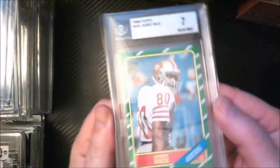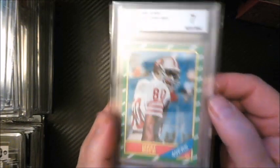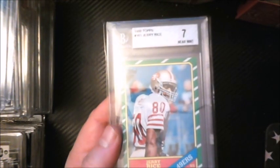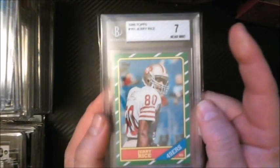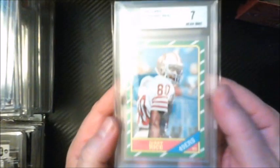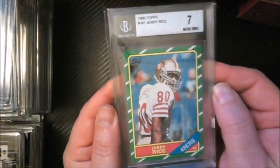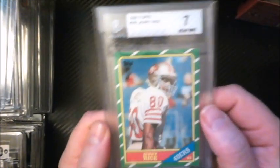Went to a New York card show and what I've been doing with Jerry Rice rookies is trying to level up. I bought a PSA 6 at the National in Atlantic City a couple years ago, then purchased this PSA 7 at the New York/Syracuse show — paid around 90 bucks. My next goal is to level up to an eight. I already sold the six, so this is my only Rice in the PC right now.